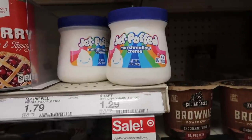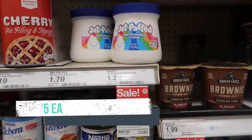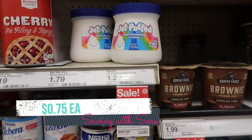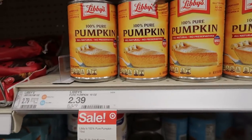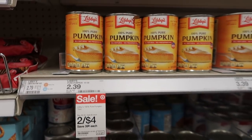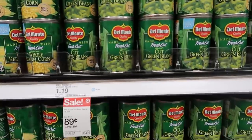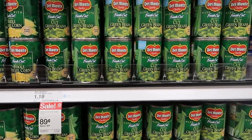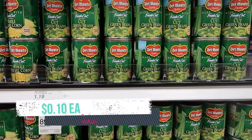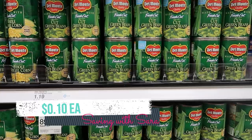We have some Shopkick offers for Thanksgiving essentials. The marshmallow cream is $1.29 — scan and submit to Shopkick and you'll get $0.54 back, making it just $0.75. There's also an offer for the Libby's canned pumpkin on sale for $2 — scan and submit to Shopkick for $0.54, making it just $1.46. The Del Monte canned green beans are on sale for $0.89. Scan and submit to Shopkick for $0.54, then also submit to Checkout 51 for $0.25, making one can just $0.10.